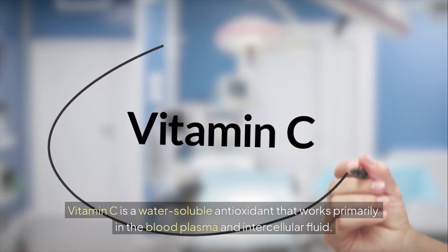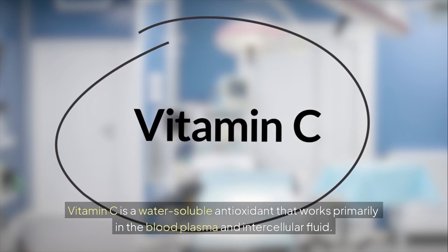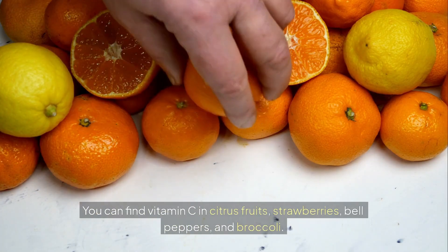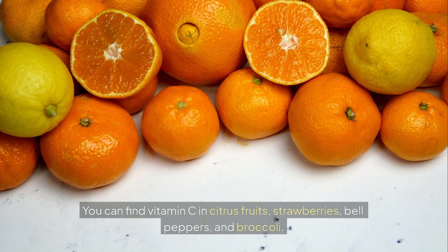Vitamin C is a water-soluble antioxidant that works primarily in the blood plasma and intercellular fluid. You can find vitamin C in citrus fruits, strawberries, bell peppers, and broccoli.